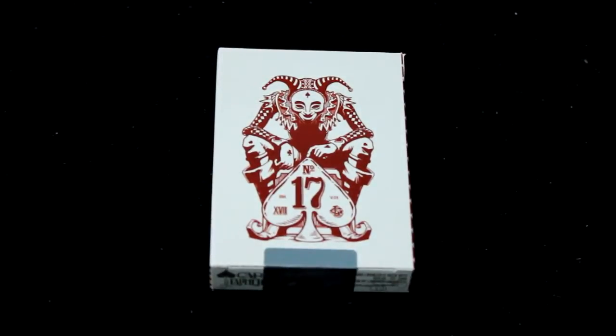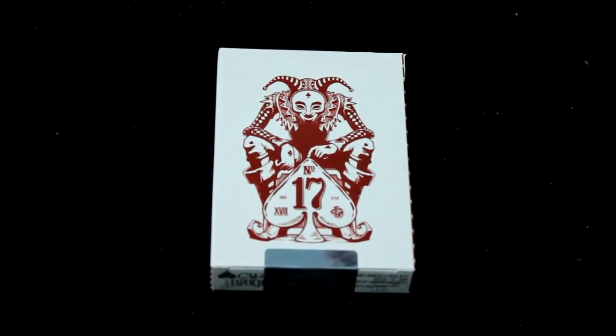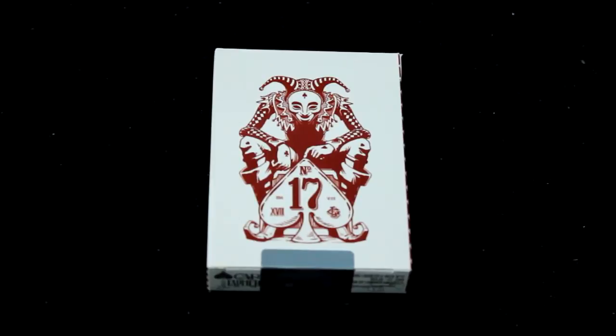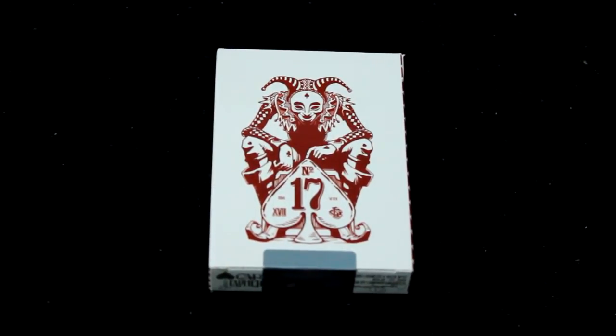Hello everyone, this is a free to back again with another review. This is the Number 17 deck by Stockholm Number 17 — that is a new company by Lorenzo Gaziotti. He's going by Lorenzo Gaziotti, not by the company name of Stockholm Number 17. This is his official first deck.